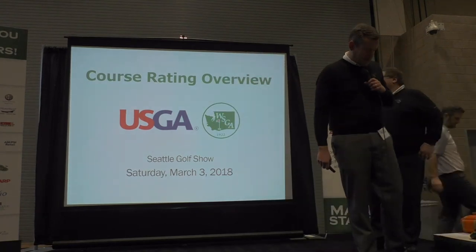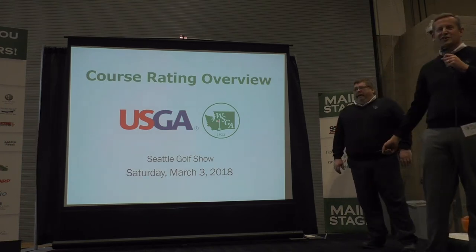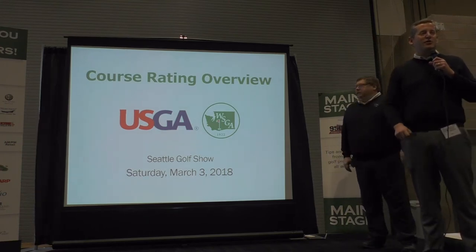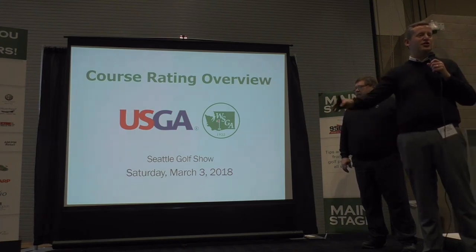Thank you very much. We're pleased to be here. John Sager and myself, Kevin Jones, we rate about 200 — there are 275 golf courses within our jurisdiction. That's Washington and Northern Idaho.